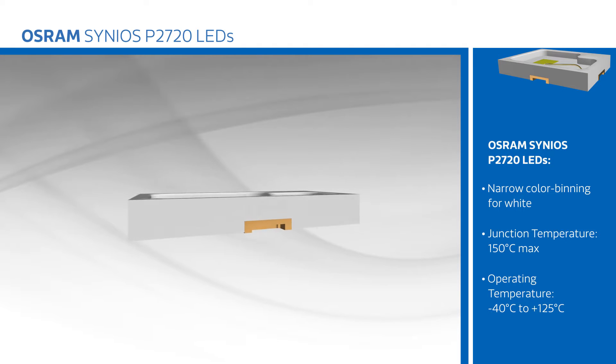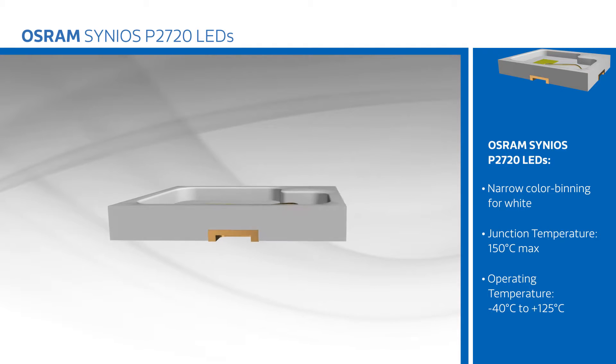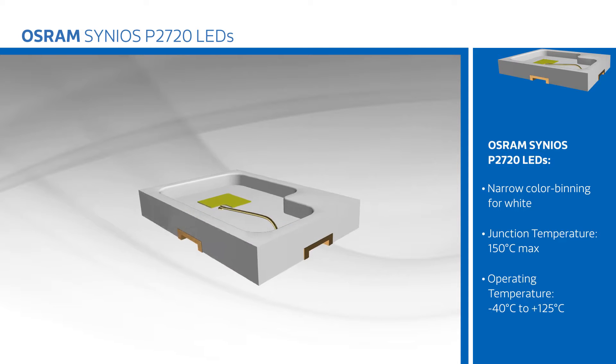The Cineos P2720 is suited to automotive applications as well as light guides, signal and symbol luminaires, and architectural, decorative, and stage and studio lighting.